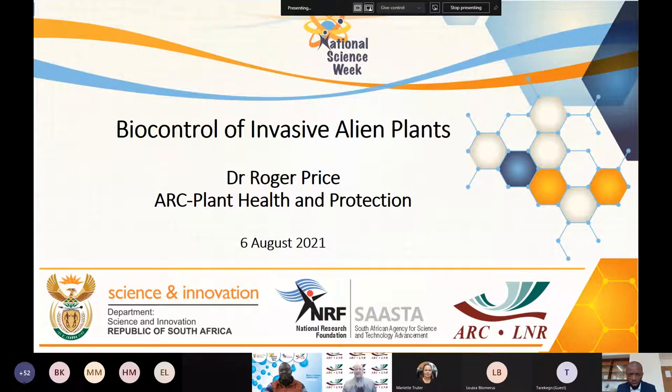Good afternoon colleagues and learners. I would like to tell you about the biological control of invasive alien plants in South Africa.